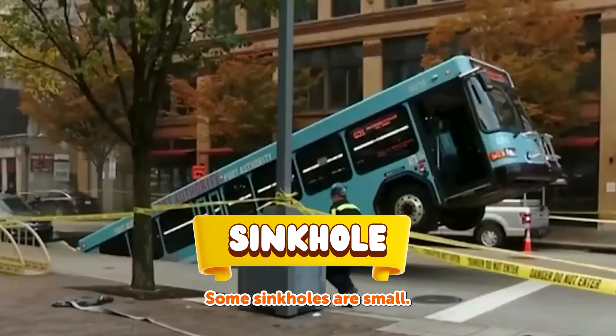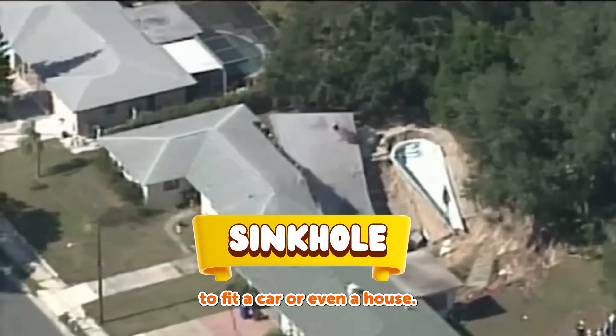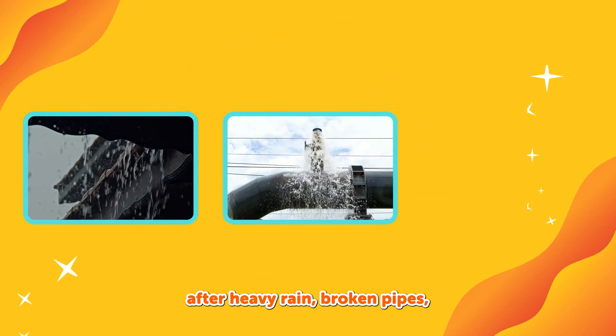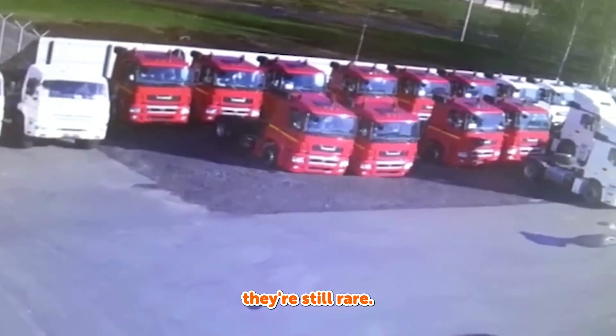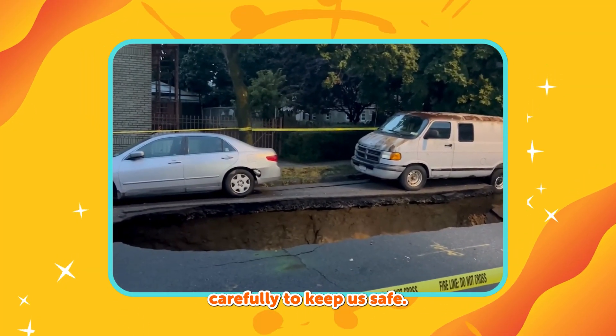Some sinkholes are small. Others can be big enough to fit a car or even a house. They can happen after heavy rain, broken pipes, or when too much water flows underground. But don't worry — they're still rare. That's why scientists study the land carefully to keep us safe.